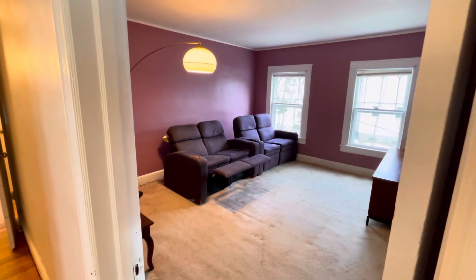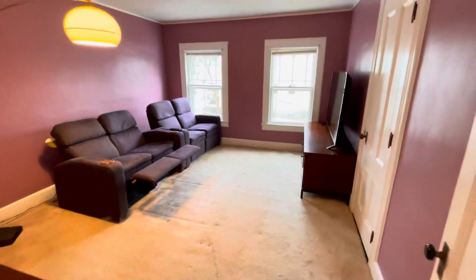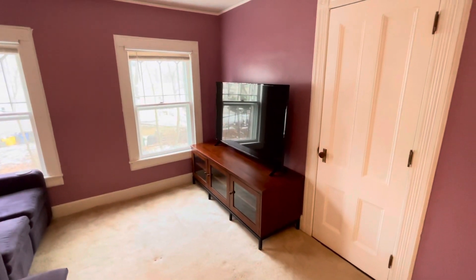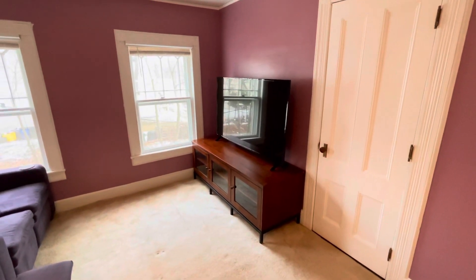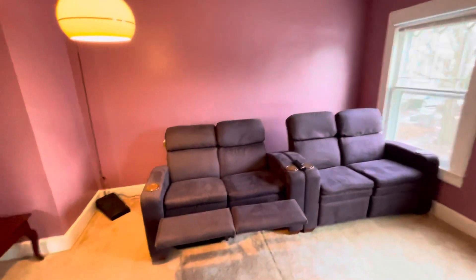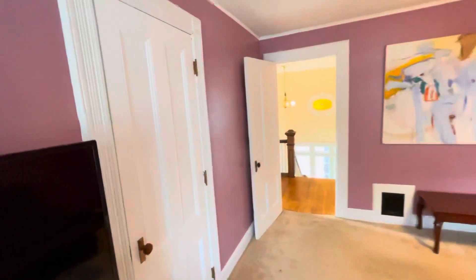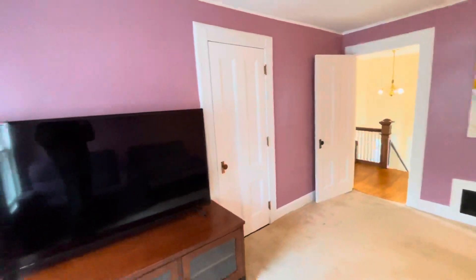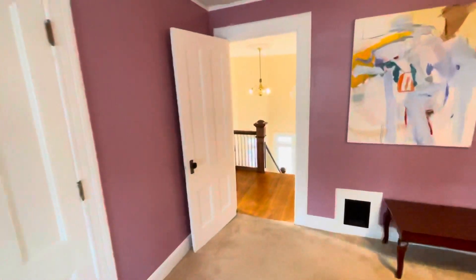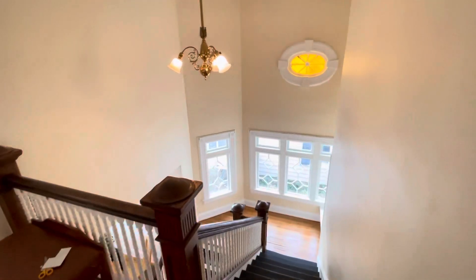There are five bedrooms upstairs, but this one is set up as a media room. It comes with a 65-inch full-size smart TV. All the furnishings you see here are included. This room has a nice walk-in closet with a beautiful cherry wood cabinet. Seems too good to be true, right?